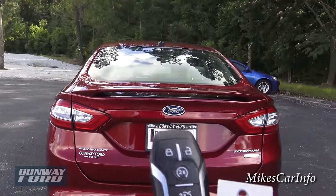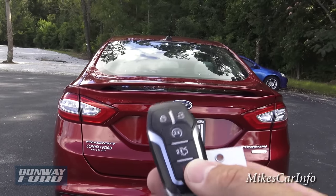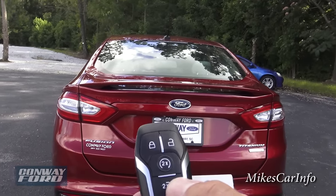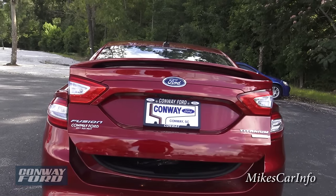This is the key — it does have remote start, which I already used, and it also has locking and unlocking. This is a proximity key. To open up the trunk, you just push this twice and it pops up like that.